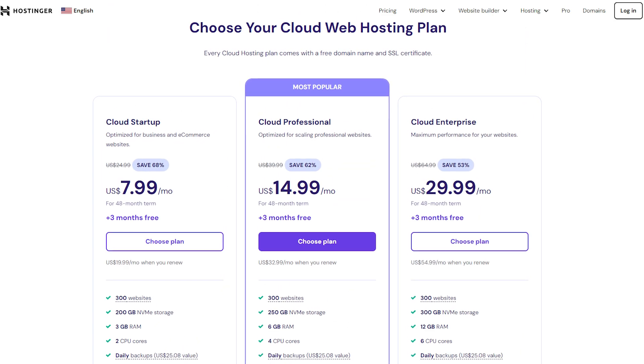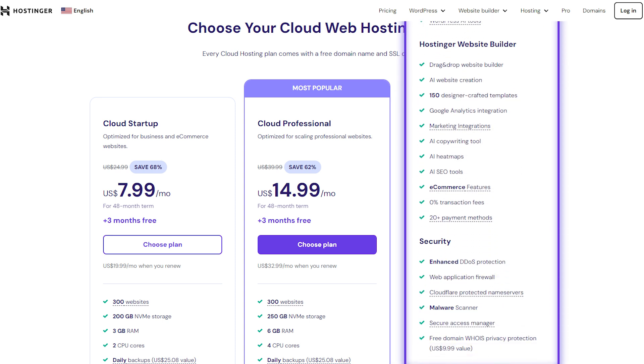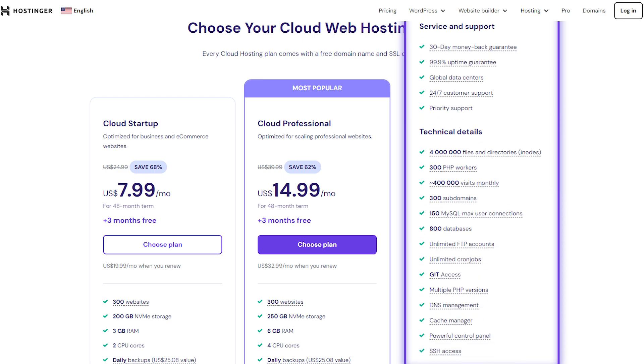And between these two, I would definitely recommend going for the Cloud Enterprise plan because it maximizes all of the available features, from the cloud storage to the CPU cores that you get. And if you're running a larger operation, this would definitely help you improve the speed of your website for just a small difference in pricing.